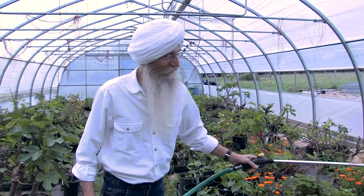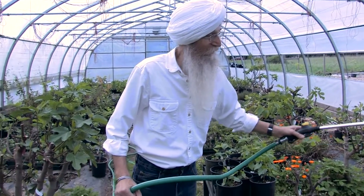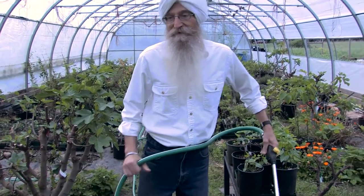Then next spring they would set up the tree again and grow again for another season. Luckily here on the West Coast, the climate is so cushy that we can grow these outside and they do beautifully.